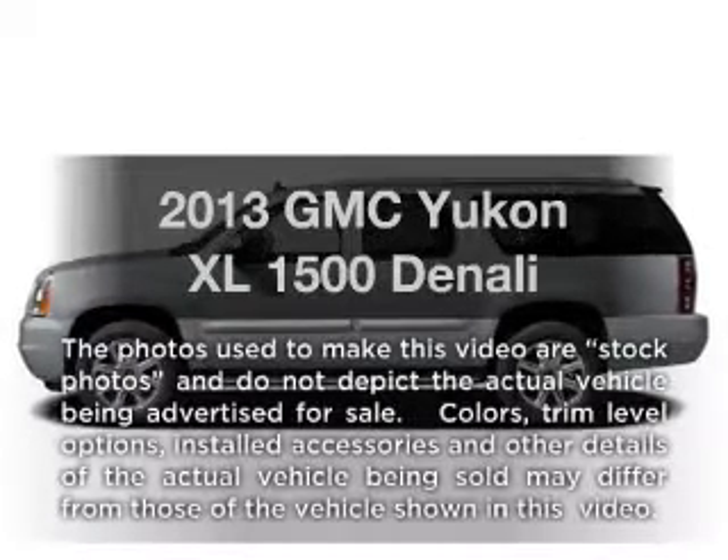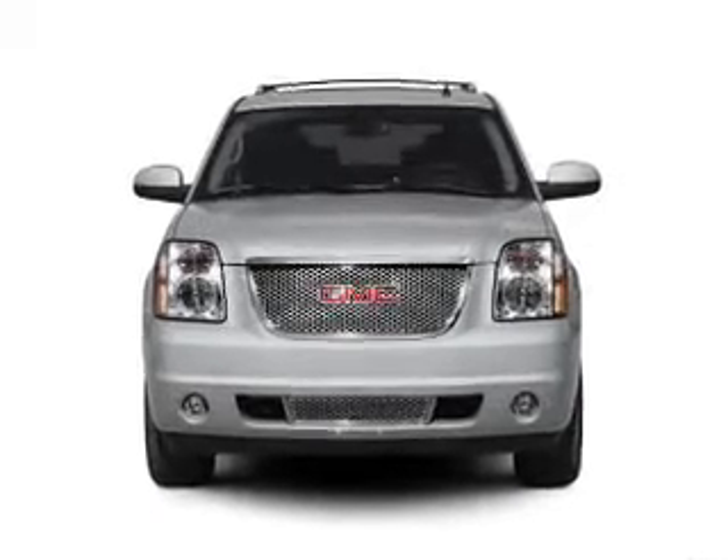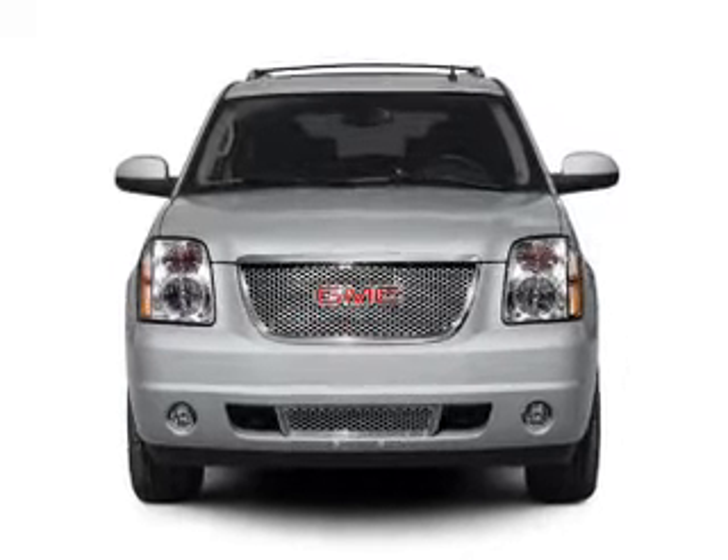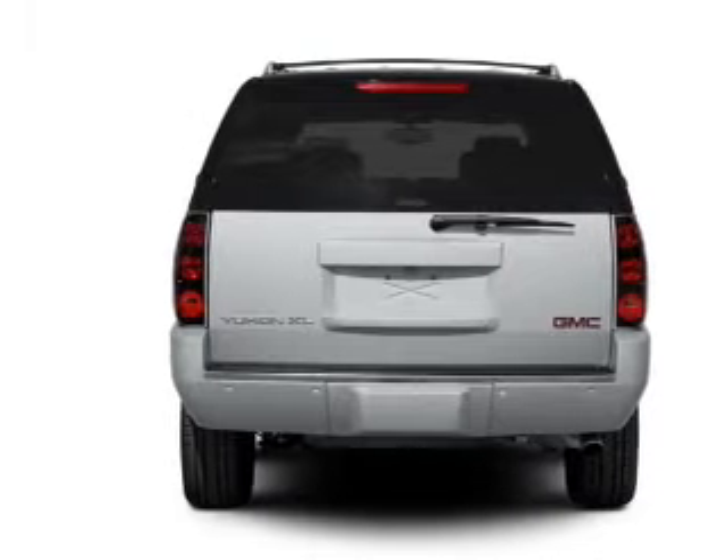Introducing the 2013 GMC Yukon XL. This is the set of wheels you've been looking for, with a powerful eight cylinder engine. The powertrain includes rear wheel drive driven by a six speed automatic transmission.